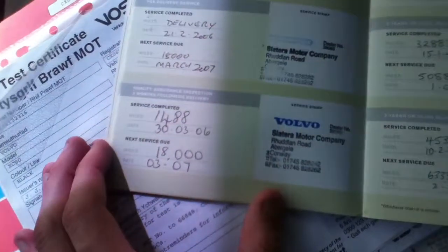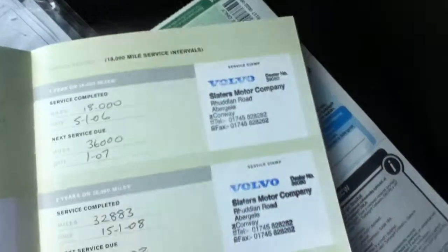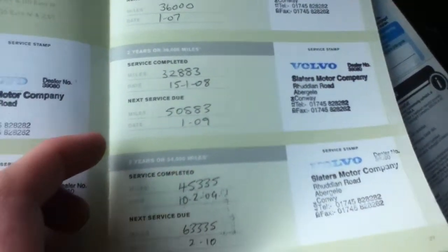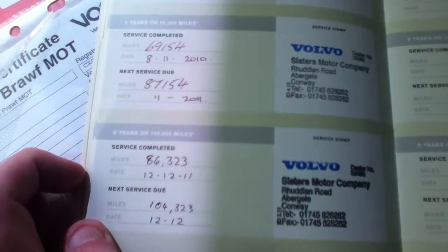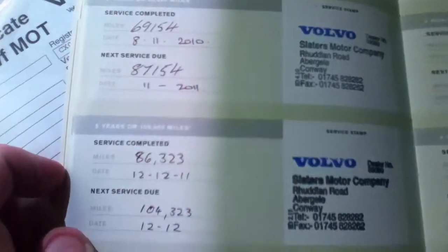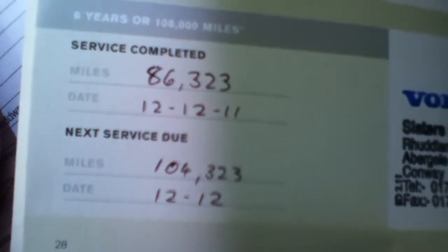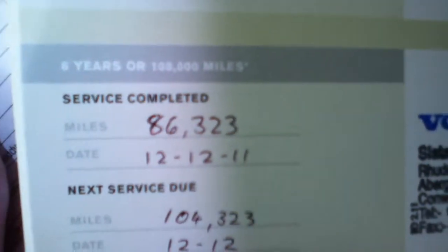Looking at the service book, you can see there are seven service stamps, with the last service carried out on the 12th of December 2011 at 86,000 miles.